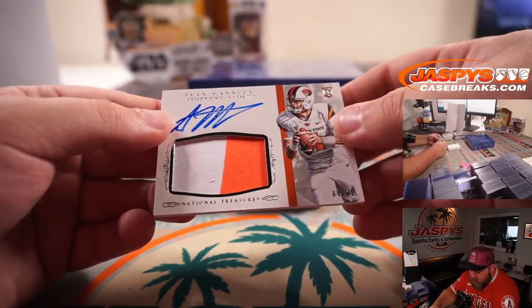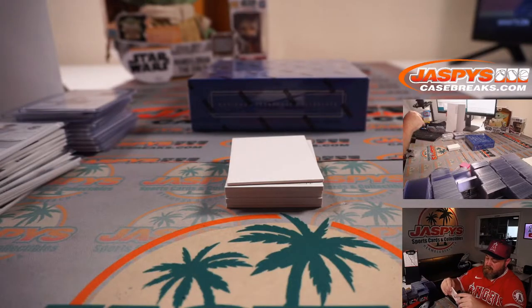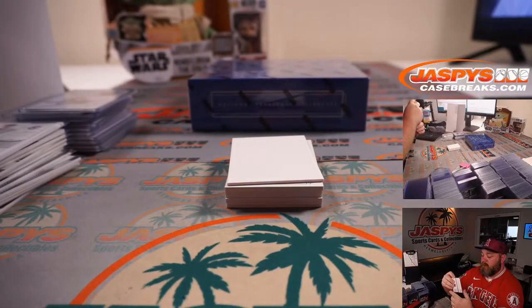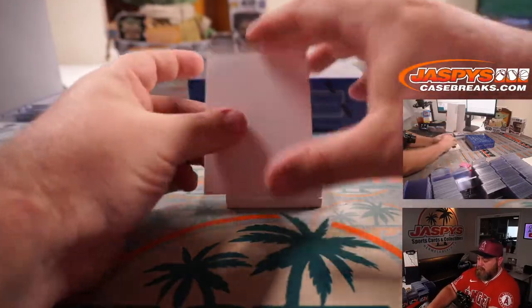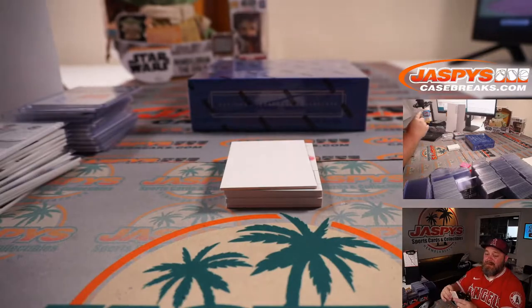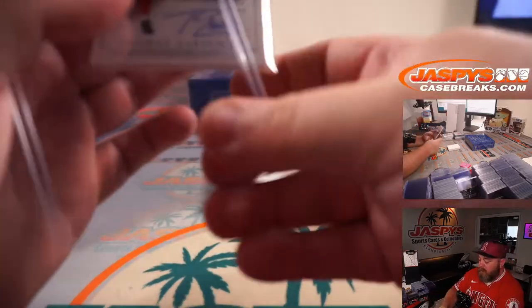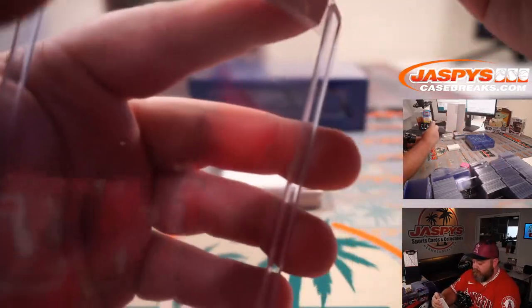And Sean Mannion, two-color patch auto, 84 out of 99, for Oregon State — go Beavs — spot 4, Robert Flores. Thomas Eshelman, 50 out of 99, out of Cal State Fullerton — go Titans — spot 0, Kelly Williams. I'm an alumni of Cal State Fullerton — tighten up.